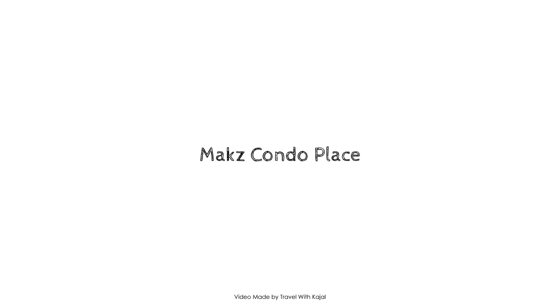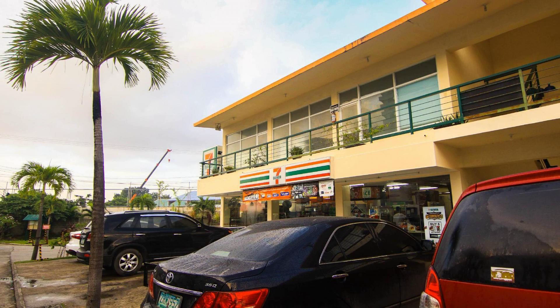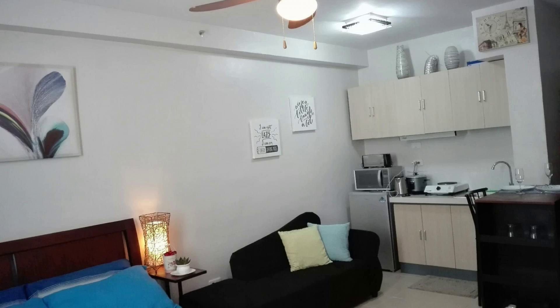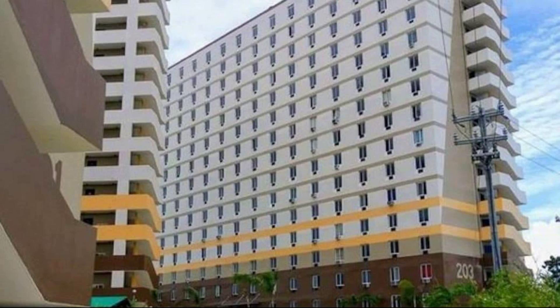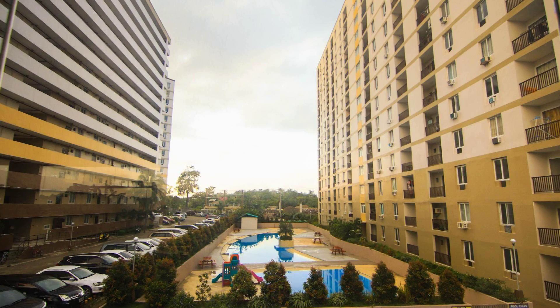Hi everyone, welcome back to my channel. Right now you are watching Apply Star Property. In this property, one type of room is available on agoda.com. You can go online and enjoy it — you will see more than a hundred videos of this property on agoda.com.